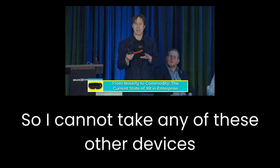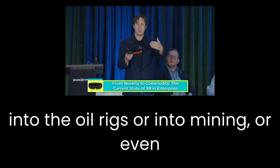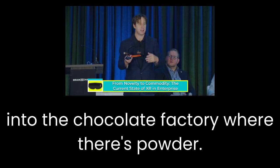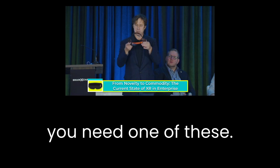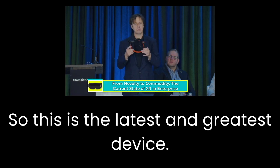I cannot take any of these other devices into the oil rigs, into mining, or even into the Hershey Chocolate Factory where there's powder everywhere. If there's an explosive environment, you need one of these. So this is the latest and greatest device.